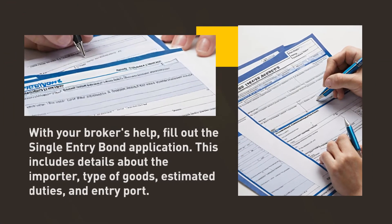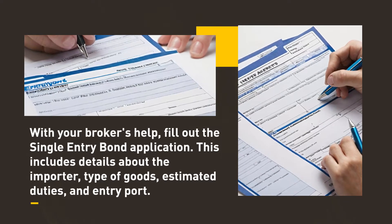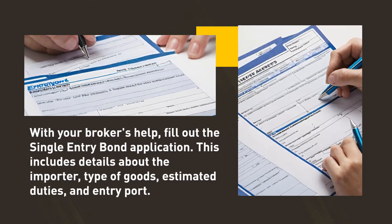With your broker's help, fill out the single entry bond application. This includes details about the importer, type of goods, estimated duties, and entry port.